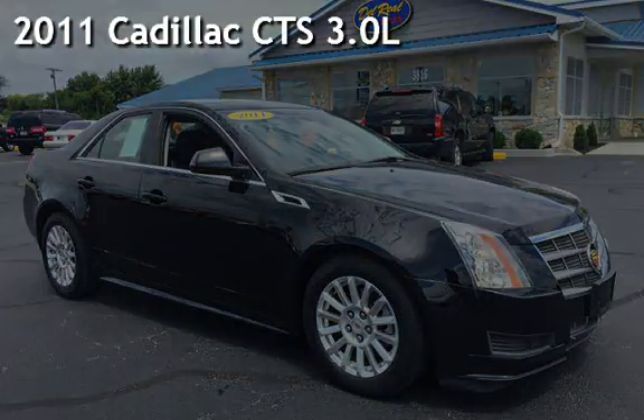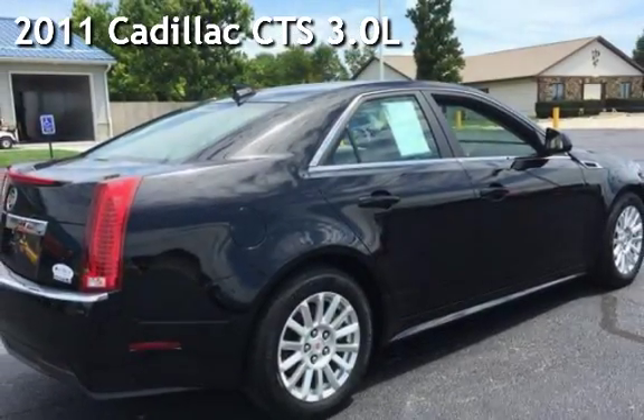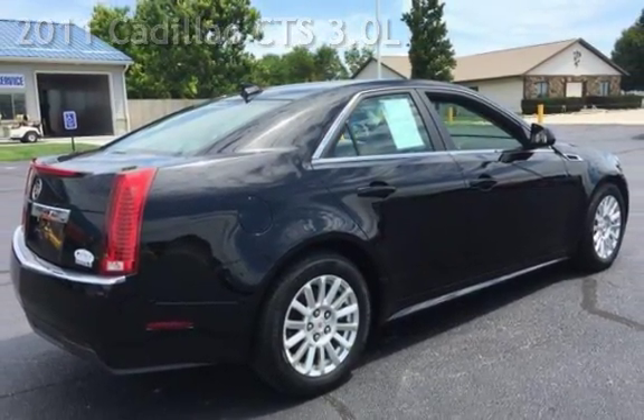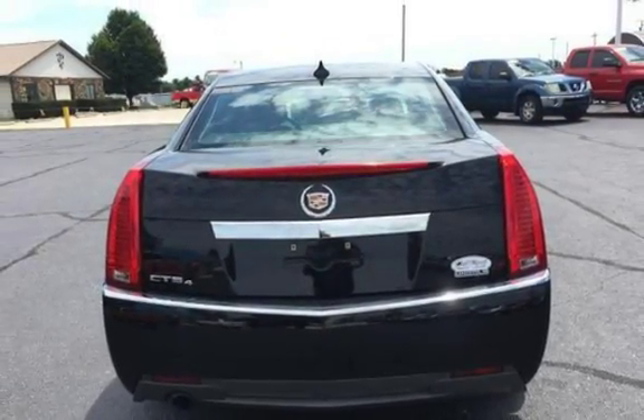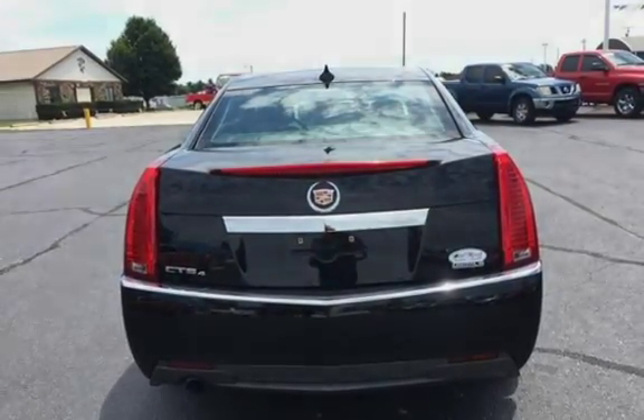Presenting a pre-owned 2011 Cadillac CTS. This four-door sedan has a six-cylinder, 3.0-liter V6 engine, with all-wheel drive and an automatic transmission.